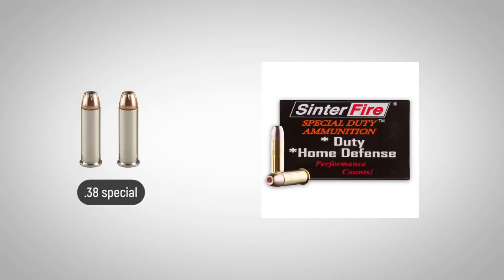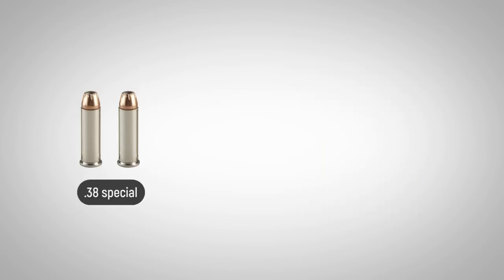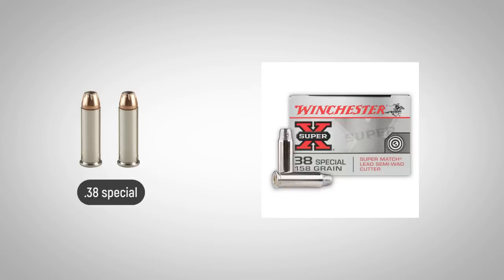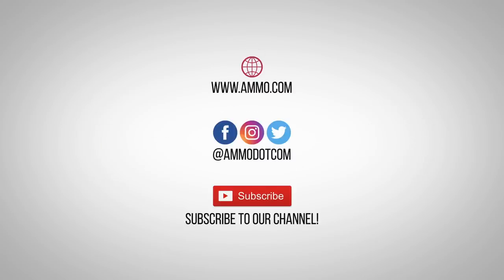Bullet types vary from wad cutter to round nose and hollow point. Commonly used for concealed carry, it is available from many manufacturers in their premier self-protection lines. And it has rightfully earned its place among the best firearms cartridges in the world through its qualities of accuracy, power, concealability, and availability.